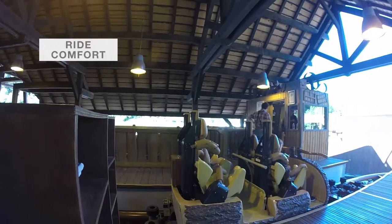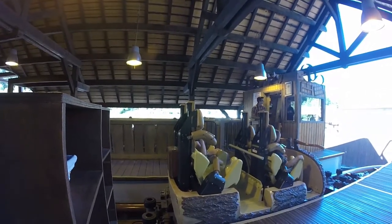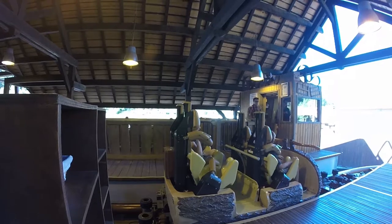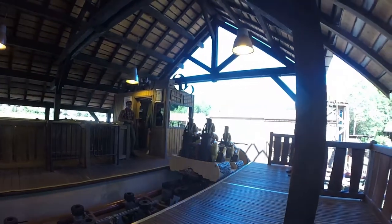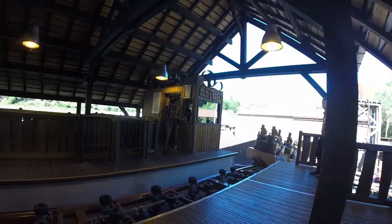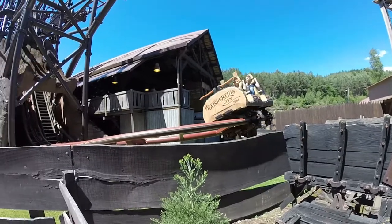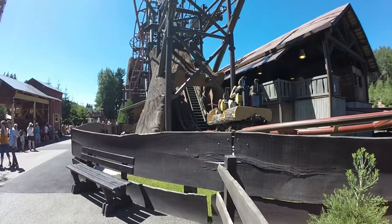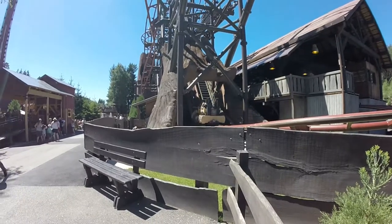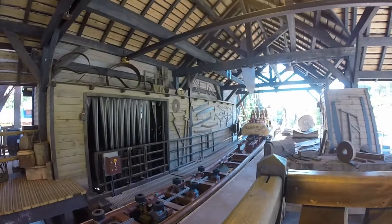Finally, let's discuss ride comfort. The coaster is smooth, with no noticeable jarring or jolts, despite the tight transitions. The restraints are kinda weird — they combine a side lap bar with shoulder protections. It's not the most comfortable but still decent, and the shoulder pieces are wide enough not to cause head-banging. In other words, it's not perfect, but doesn't prevent you from enjoying the coaster.